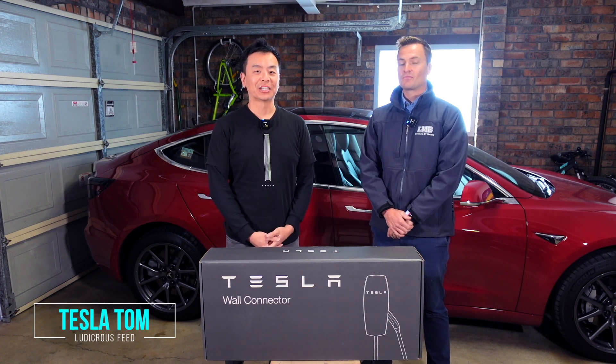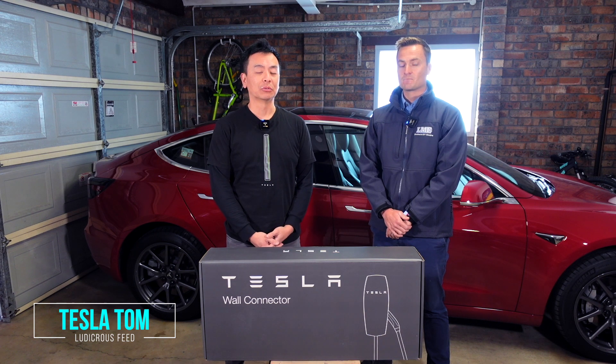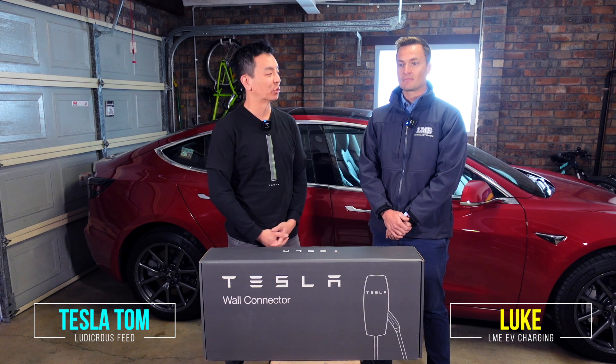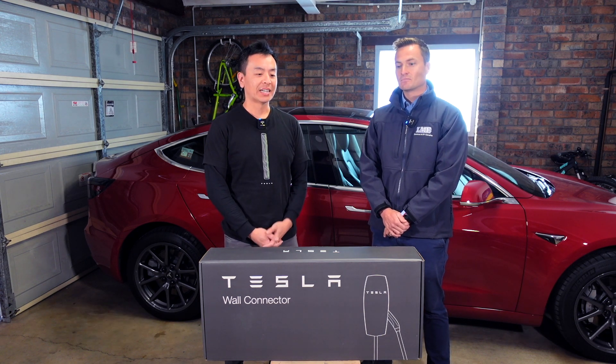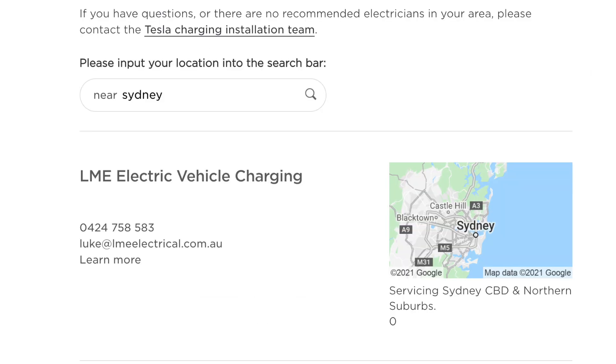Hey everyone, you're with Tesla Tom and thanks so much for joining us today. We are talking Tesla and electric vehicle charging today, and joining us is Luke from LME EV Charging. Good morning Luke. Good morning Tom, thank you very much for having me. Now Luke, you are a recommended Tesla installer — what does that mean exactly?